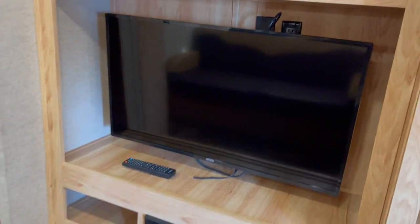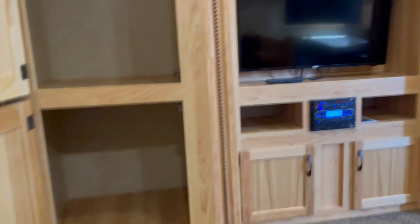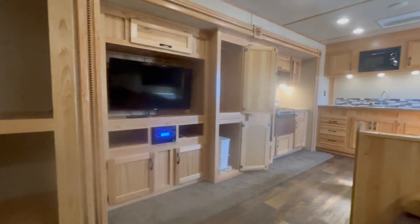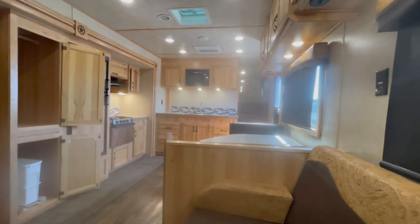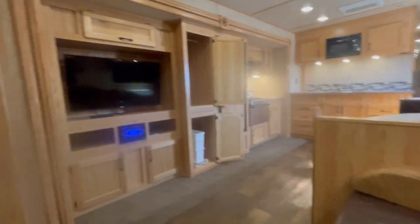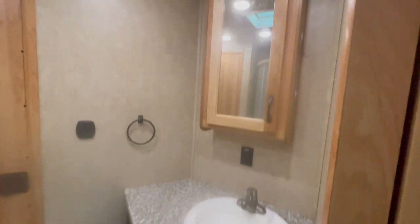Flat screen TV there. I'm just going to sit here on the couch to give you a bearing. A lot of privacy up over the neck of the trailer. I don't think we will have this one very long, guys. Got a nice vanity here and a nice mirror.